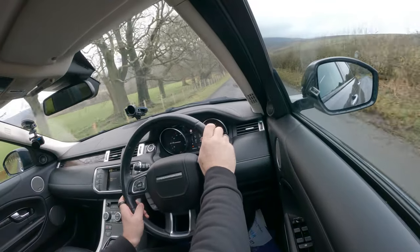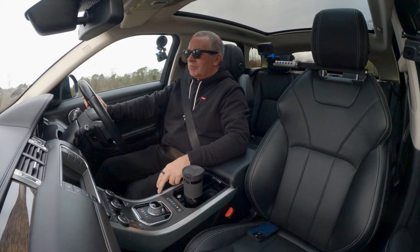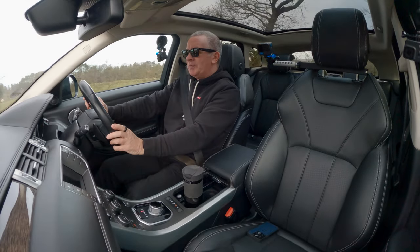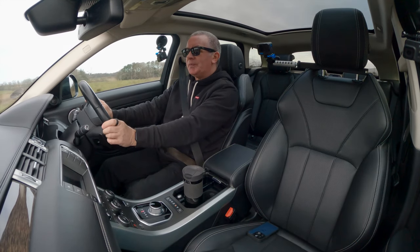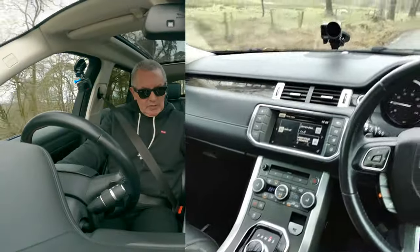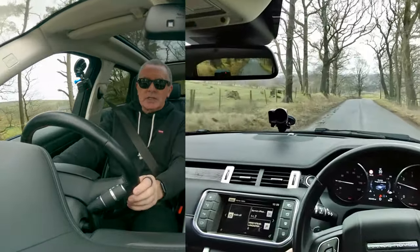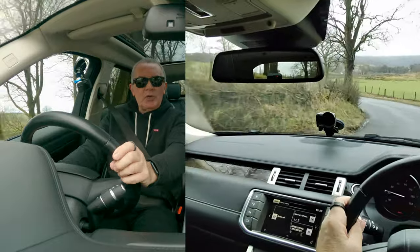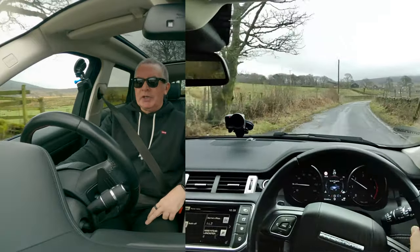At the moment it says special program - now it's saying general program selected. When we get around this bend, I'll click that and you'll see the dashboard's gone red - it's in dynamic mode. A bit more responsive. Using more fuel which we don't want to do, so we'll knock that off straight away.